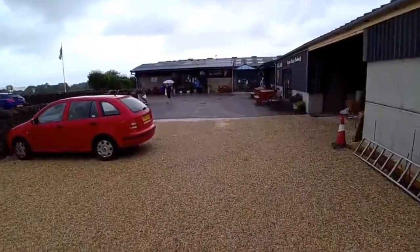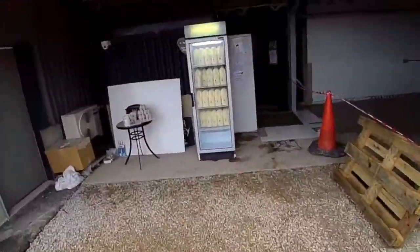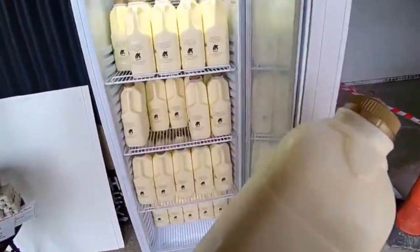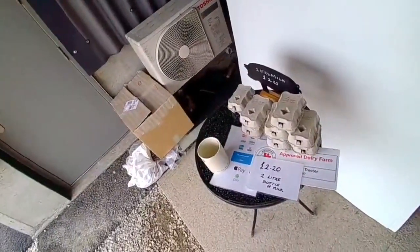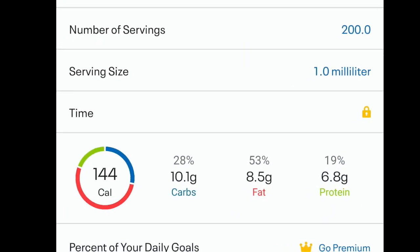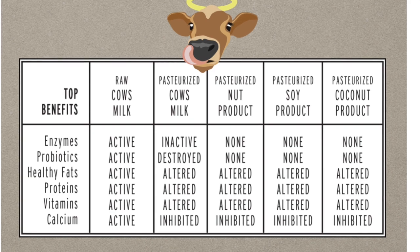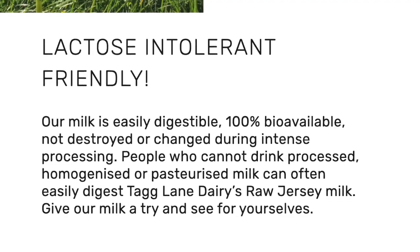Now where do you find raw milk? You find it out here in the Derbyshire countryside — it's the Tag Lane Dairy. In this fridge is the finest Jersey cow raw milk. You literally just help yourself out of the fridge and then go and pay in the shop. This is £2.20. For 200ml of this raw milk it's 144 calories and 10 grams of carbs. This is why raw milk is so good for your body — because during the pasteurising process all the vitamins, minerals and enzymes get destroyed. So much so that even people who are lactose intolerant can have raw milk with no problem whatsoever.